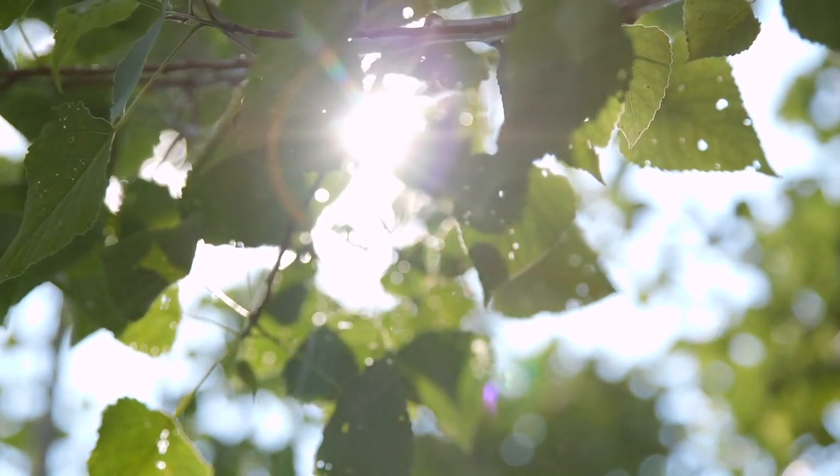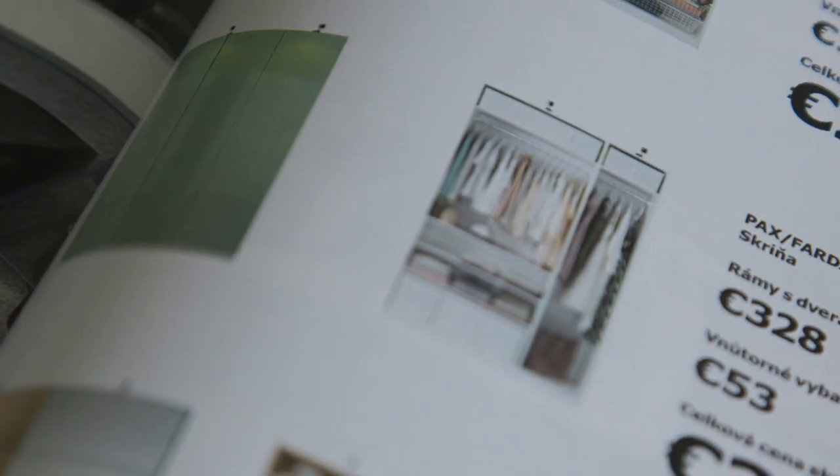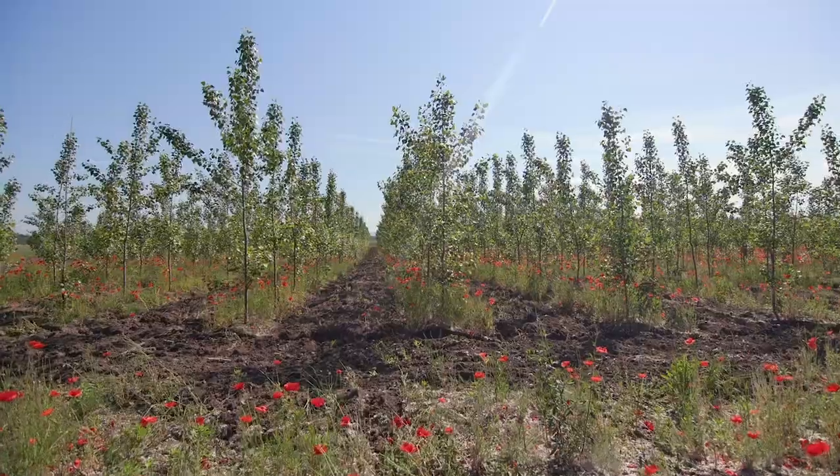We are IKEA Industry, the world's largest producer of wood-based furniture. We love wood and we care about the environment.